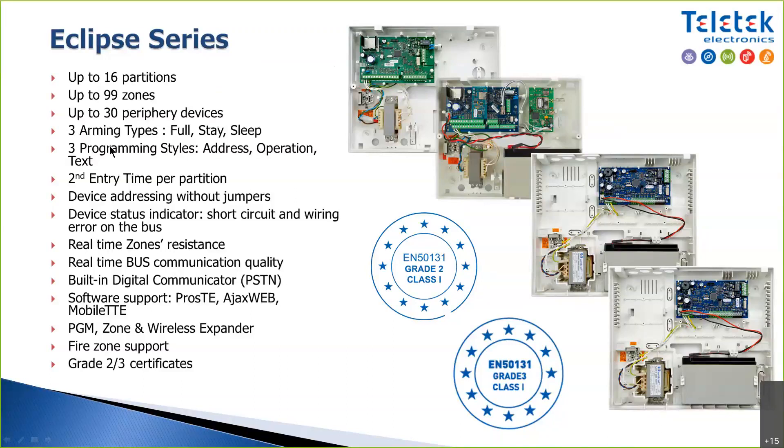The distance between peripheral devices and the control panel, according to the protocol we use, is up to one kilometer, which is substantial. In reality, going that far is not common. Normal systems on the market typically allow 100 to 150 meters from the keyboard, but we go much further. Realistically, you're probably not going to need to go further than 250 to 500 meters.